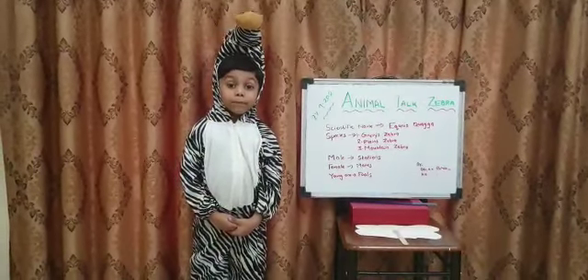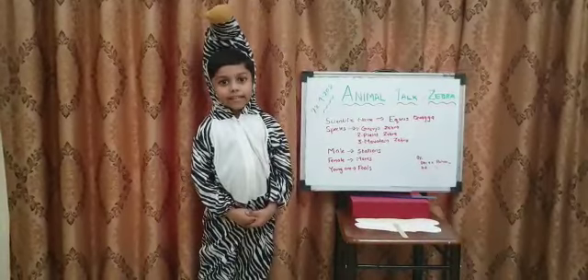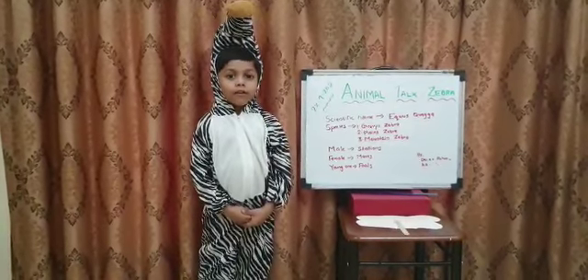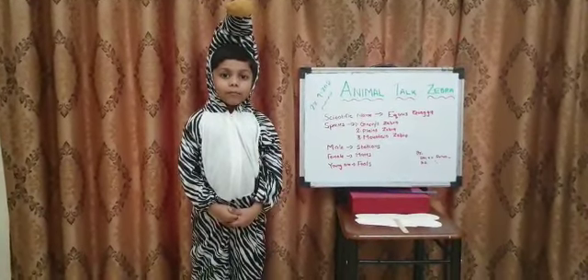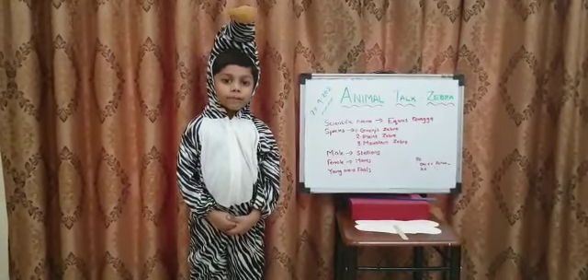Good morning respected principal ma'am, supervisor ma'am, teachers, parents and my dear friends. I am Deanna Robin from KG2B. Today I am going to talk about zebra.